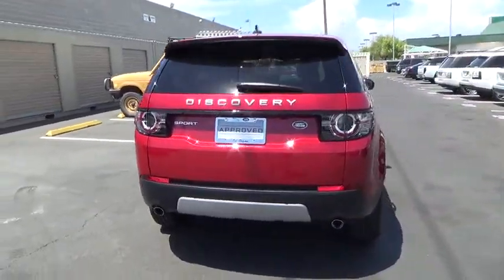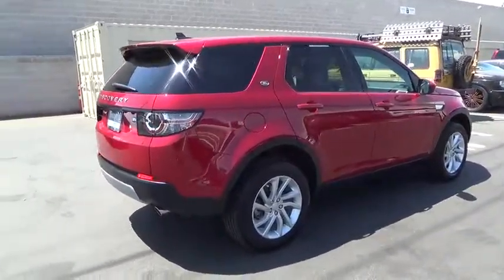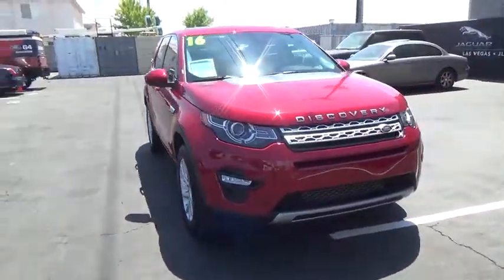The 2016 Land Rover Discovery 2. The Discovery 2 is a mid-sized SUV with true off-road capabilities from the British car maker Land Rover. This five-door SUV will take you through town with ease and allow you comfort and security in extreme driving conditions. This vehicle has less than 3,000 miles.